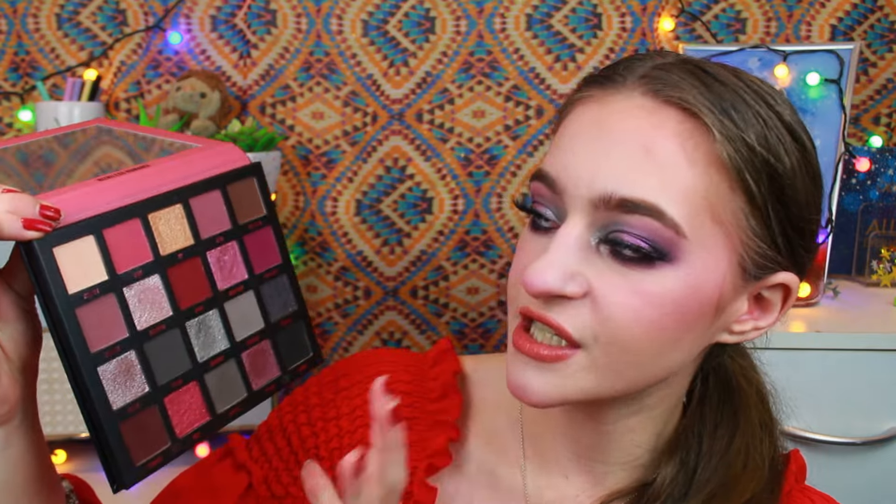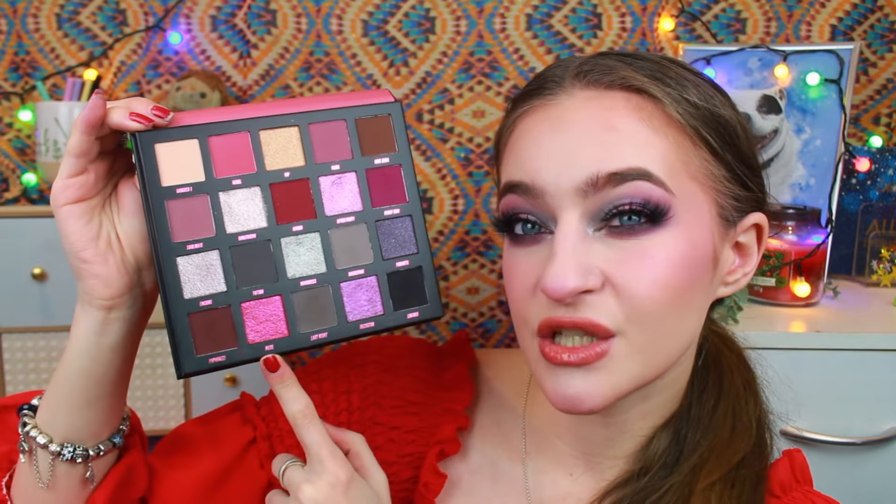I never thought I would really love a pinkier toned palette. I have said a lot on my channel that I'm not a fan of pinks — pinks are not my thing at all. But these aren't pinks. These are like grungy reds and mauves. There is this shade Rebel, which is more of a pink. Front Row is kind of a pink and Muse is also a pink.